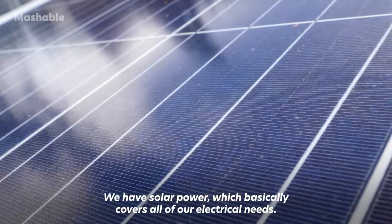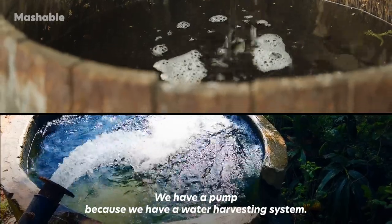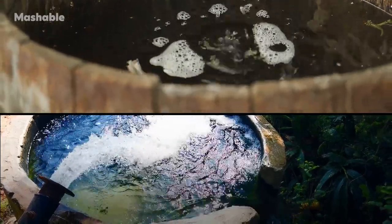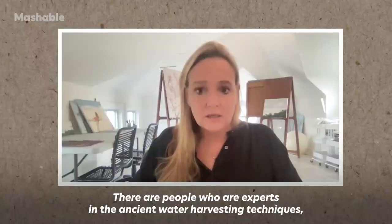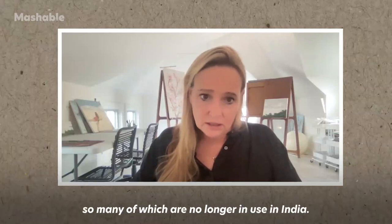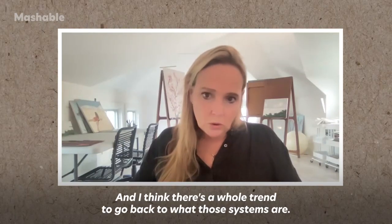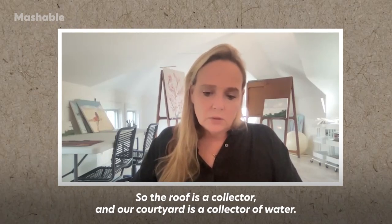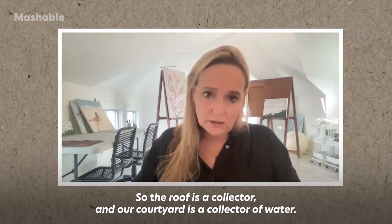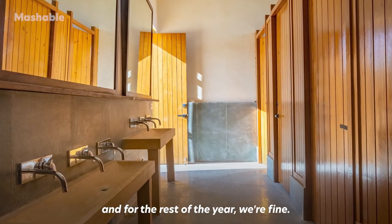We have solar power, which basically covers all of our electrical needs. We have a pump because we have a water harvesting system. For that, I went to local sources — there are people who are experts in the ancient water harvesting techniques, so many of which are actually no longer in use in India. I think there's a whole trend to go back to what those systems are. The roof is a collector and our courtyard is a collector of water. We collect during the monsoon and for the rest of the year we're fine.